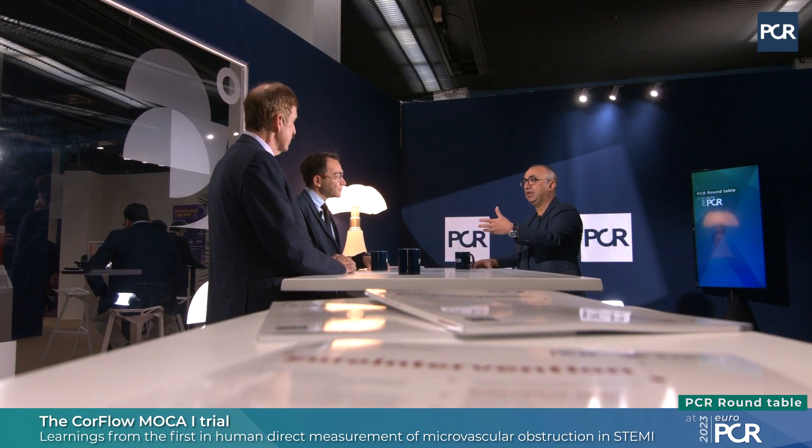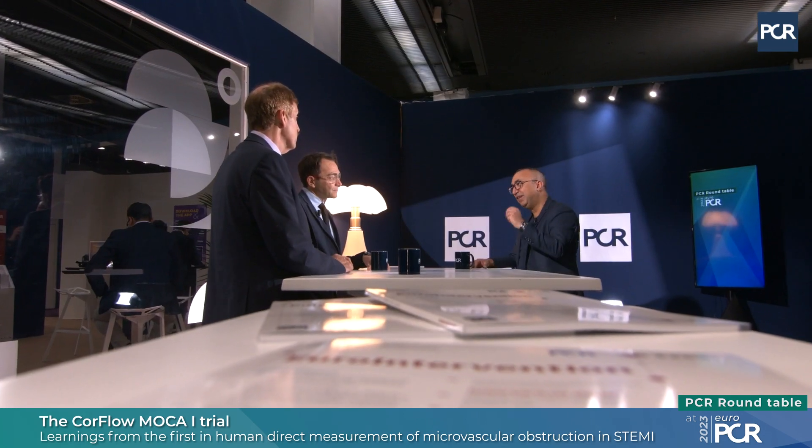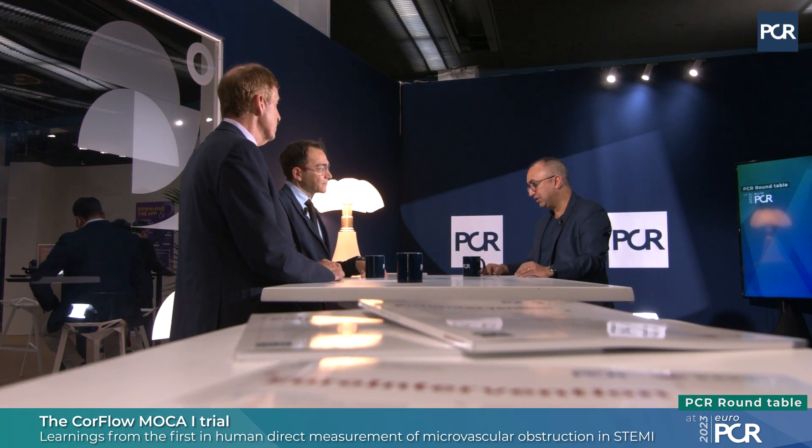I say to my fellows all the time: when you put that stent in a STEMI and you have TIMI 3 flow, it doesn't mean the job is over. There's a 50 to 60% chance that MVO is still there, even in the presence of TIMI 3 flow. Even when you have great TIMI 3 flow, you still have part of your microvascular tissue that's occluded. That's the problem.